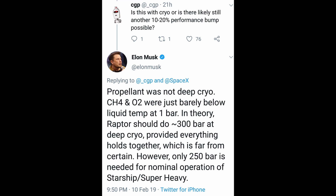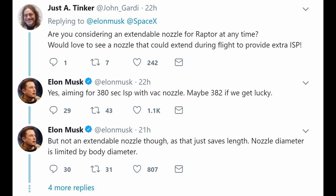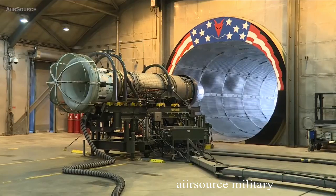Only 250 bar is needed for nominal operation of Starship and Super Heavy. Furthermore, Elon said that with a vacuum nozzle, they could possibly get the specific impulse up to 382. But for those of you hoping to see something like a jet engine nozzle placed on the end of the Raptor, Elon said there will be nothing of the sort.